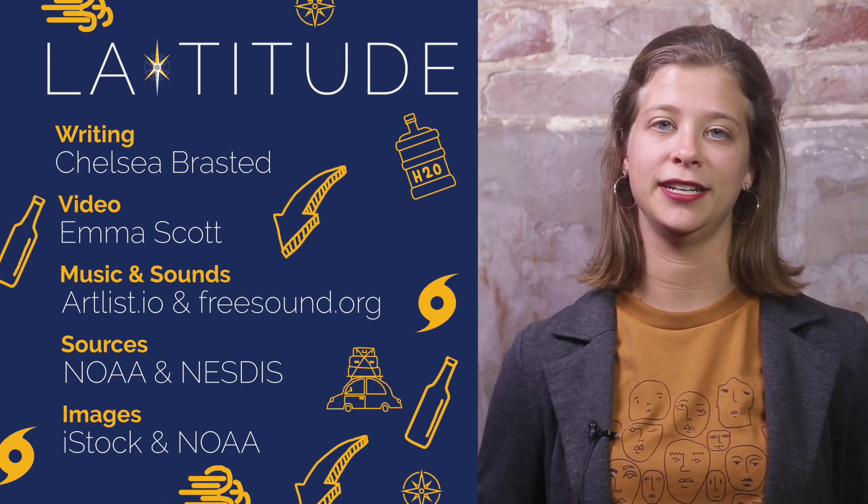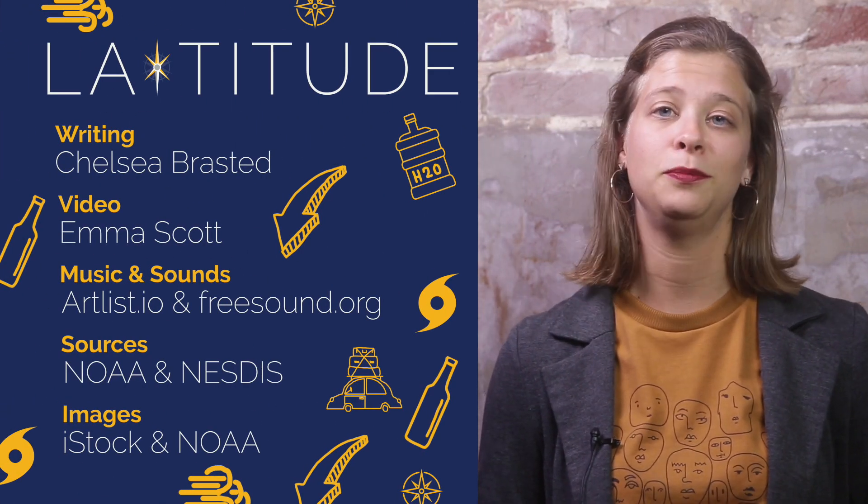Do you have Louisiana questions? We've got Louisiana answers. I'm Chelsea Braystead with Latitude by NOLA.com.